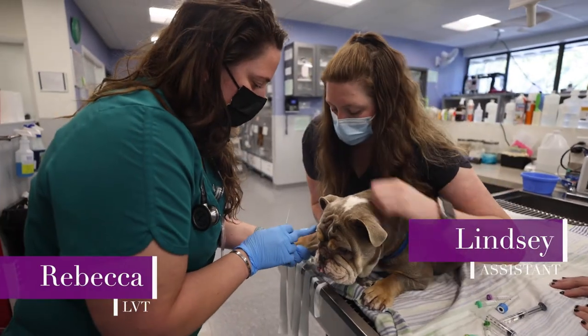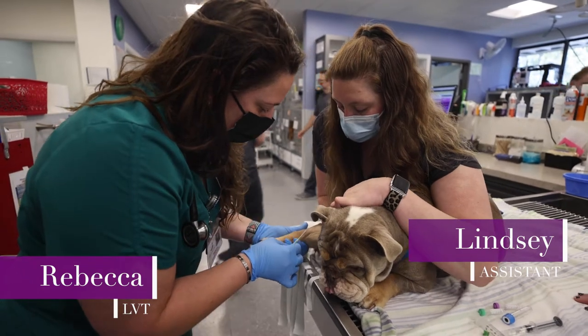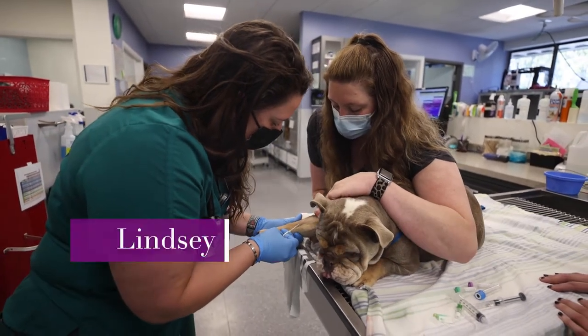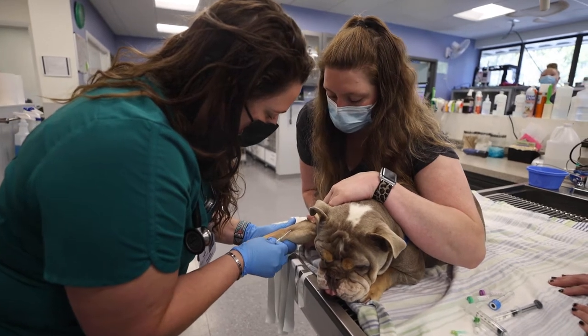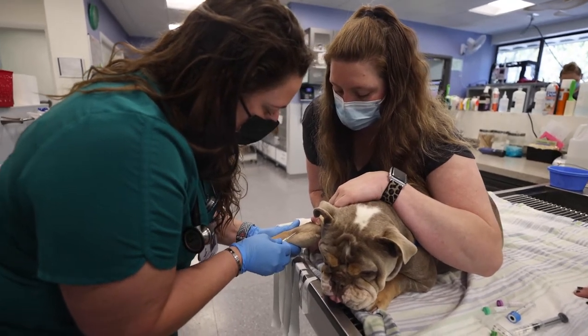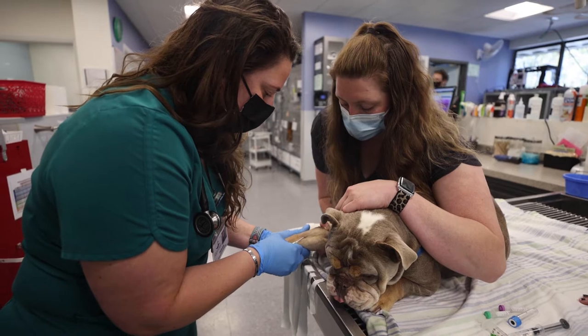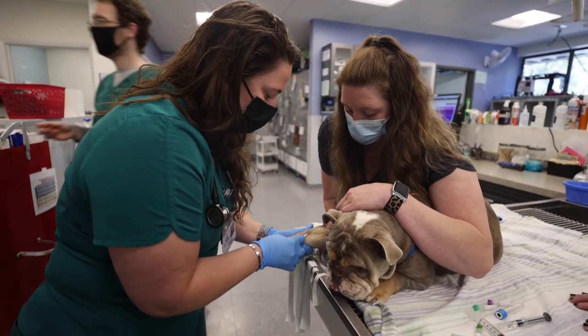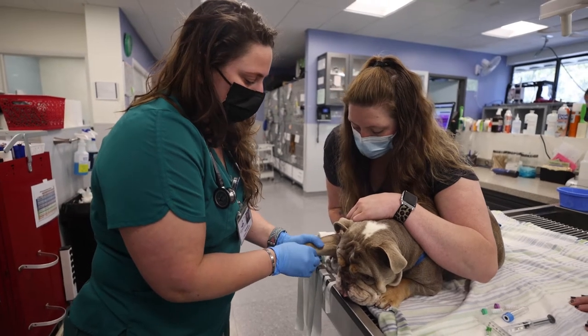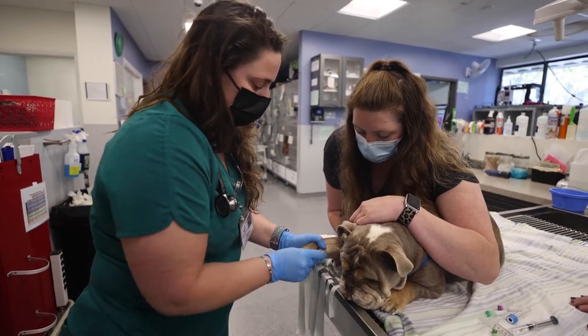This is Callie. She is a one-and-a-half-year-old bulldog who presented through the ER today because she has a pyometra — basically, that means she has an infected uterus. Right now I'm placing an IV catheter in her, and we're going to take some blood as well as get her on fluids. She'll be going to surgery today.